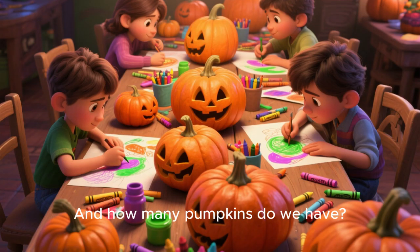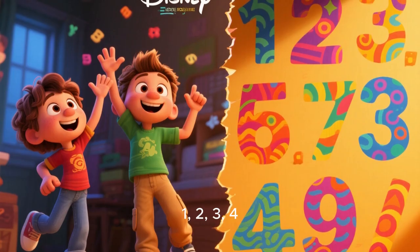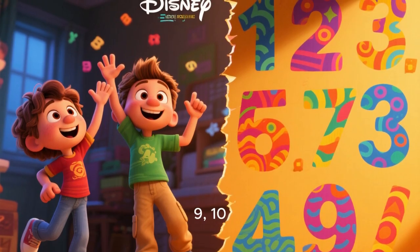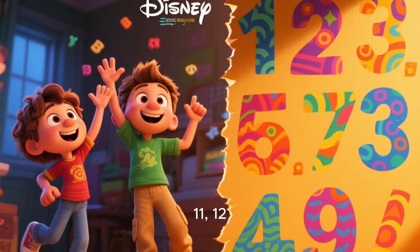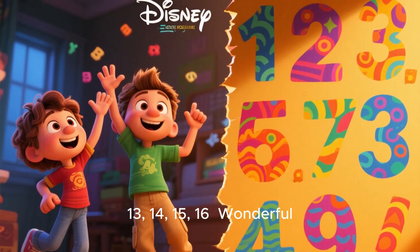Now let's color the pumpkins. And how many pumpkins do we have? That's right. We have 16 pumpkins. 1, 2, 3, 4, 5, 6, 7, 8, 9, 10, 11, 12, 13, 14, 15, 16. Wonderful.